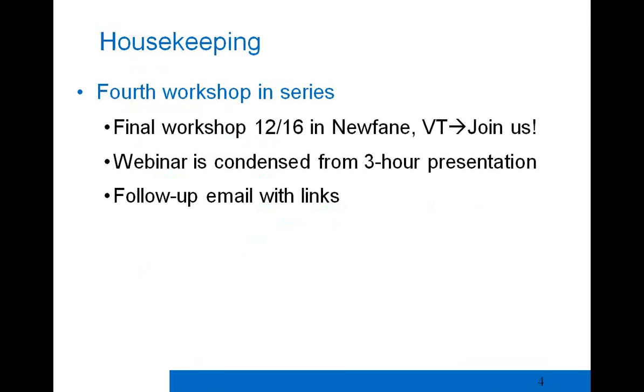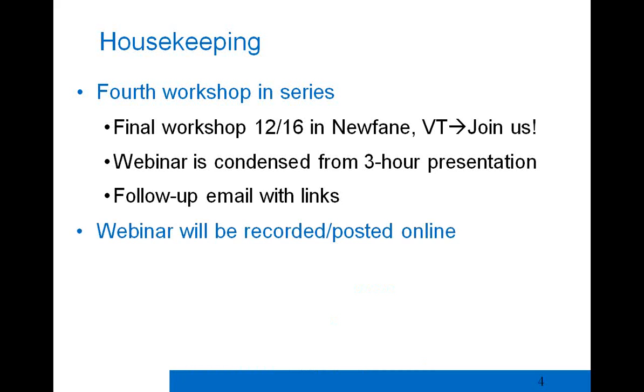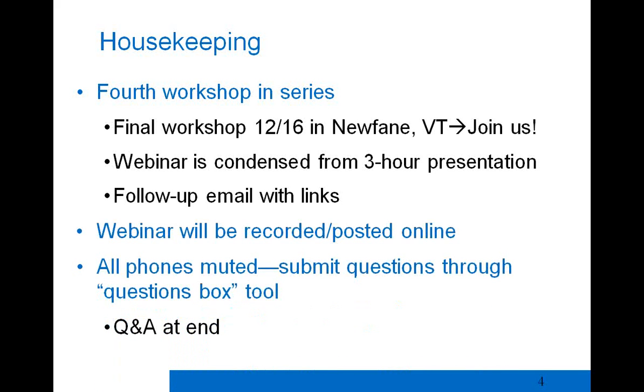This is the fourth workshop in a series that's gone on throughout this fall, sponsored by the Department of Public Service and delivered with Navigant and Efficiency Vermont. The final workshop is tomorrow in Newfane, Vermont. This webinar is condensed from a three-hour presentation focusing on major changes to the code. There will be a follow-up email to attendees with links to the PowerPoint and related CBs information, and this webinar will be recorded and posted online.